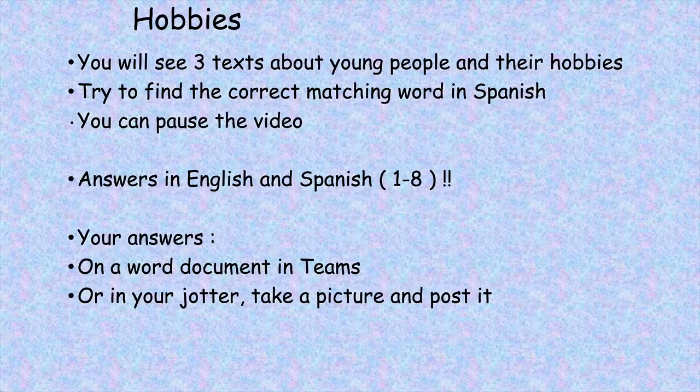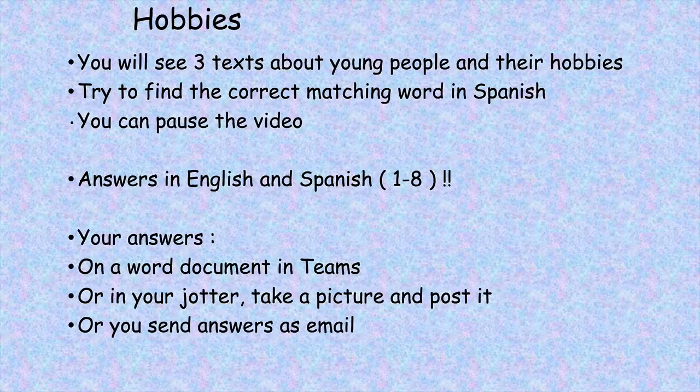Or in your notebook — take a picture and post it. Or you can send your answers as an email.